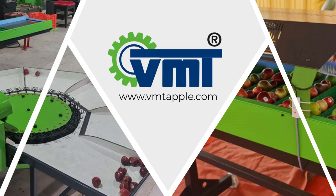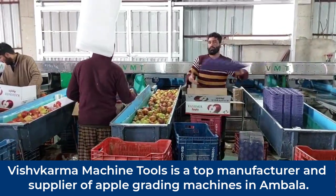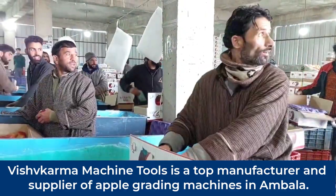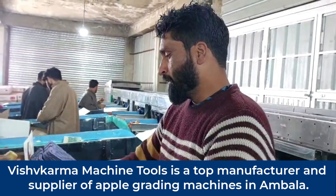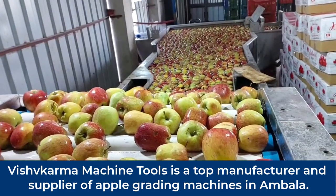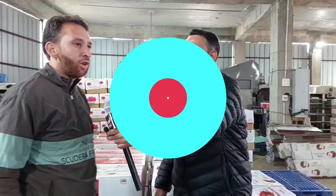Hello everyone, welcome back to my channel. It's a very good quality machine from Vishwakarma Machine Tools company, which works in Vishwakarma Machine Tools.